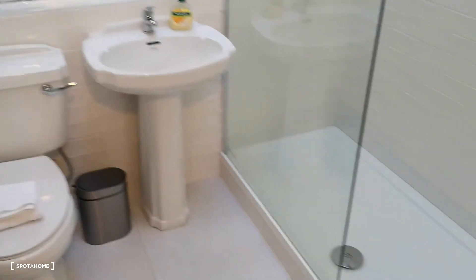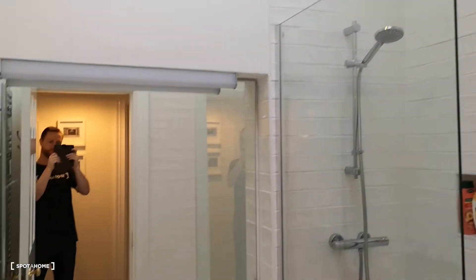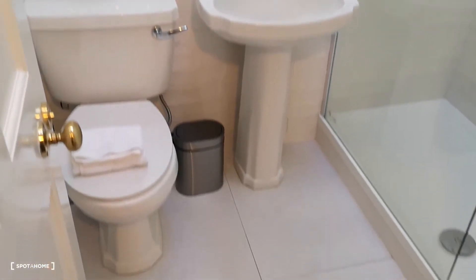Just in the back here is the toilet and shower room. Lovely.